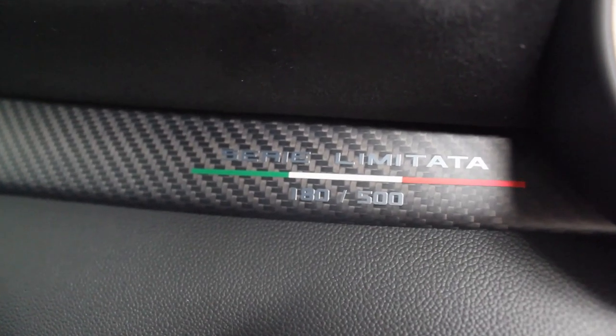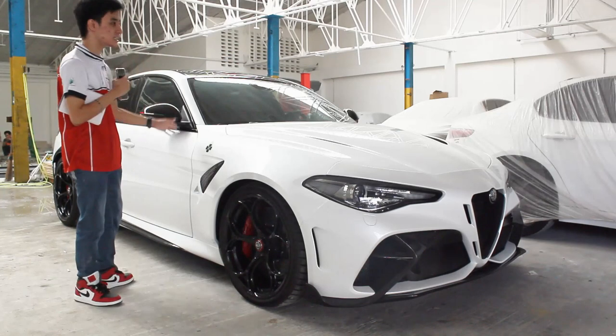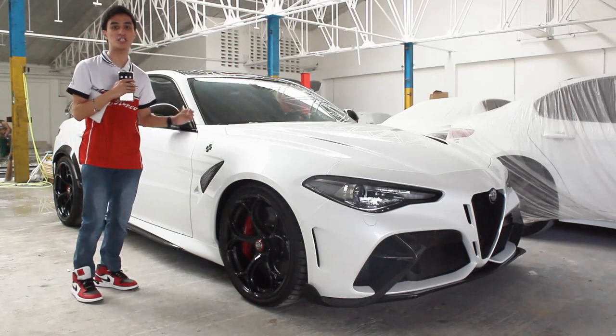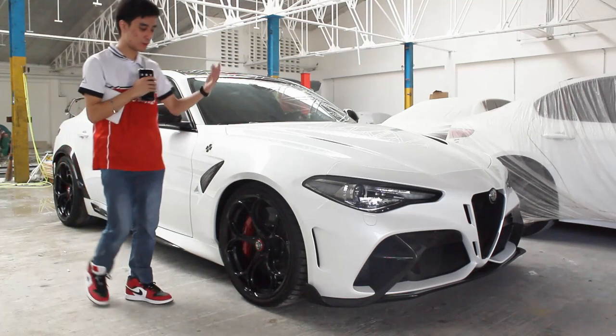The GTAs are limited to a total production of 500 units. This particular one is number 180 of 500. Sir Alan told me — thank you to him — that this GTA four-seater variant is actually rarer than the GTAm.